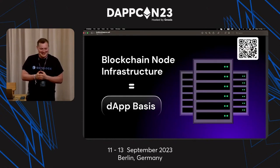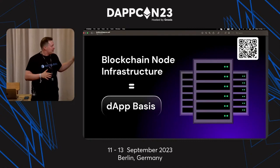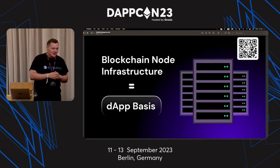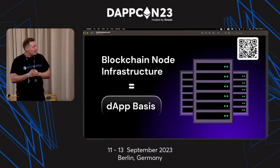I'll tell you my story. I have a $2,000 PC. I spent a lot of money, and in the beginning of my journey as a product manager, I tried to run my own node at home. I spent about a week trying to synchronize the archive data for BNB Smart Chain, and I never managed it — it's just not possible on a home PC in one week.